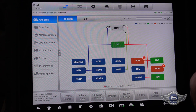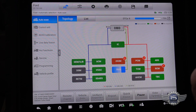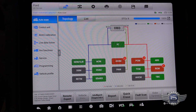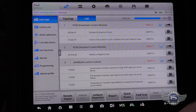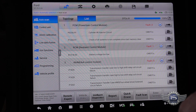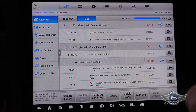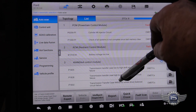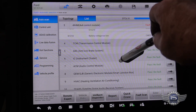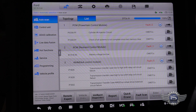Fault scan complete. There are two codes in the PCM. Cylinder 6 injector circuit, and then a P1000. The P1000 is just set because when you scan for codes without going through the whole proper procedure, it sets a P1000 — that's not something we're going to be concerned with. We're going to go after that P206 Cylinder 6 injector circuit.